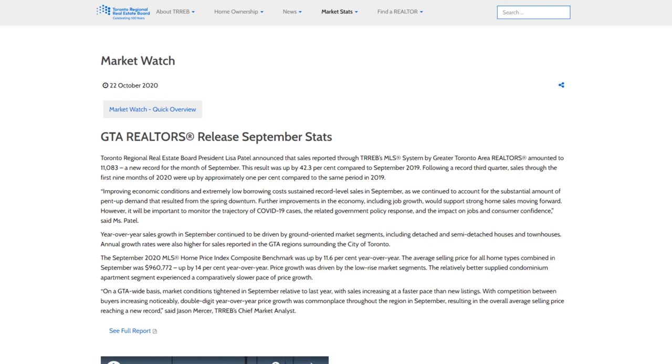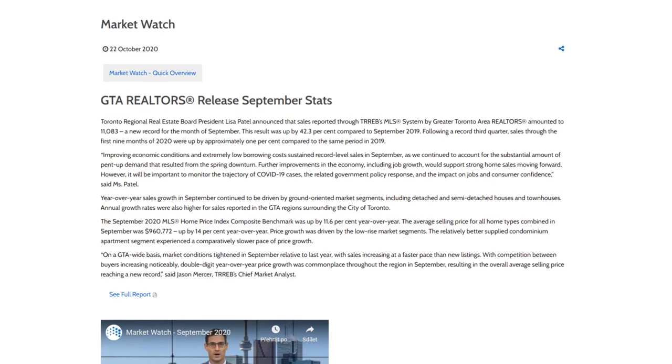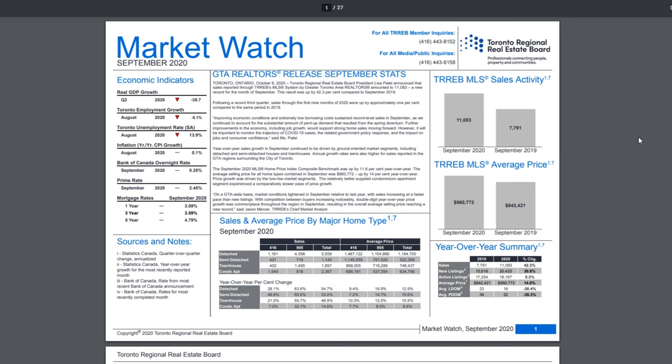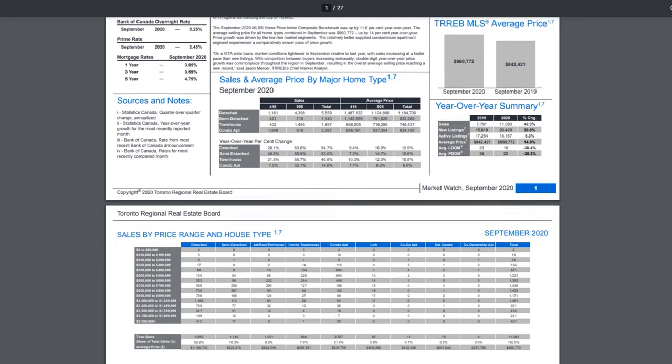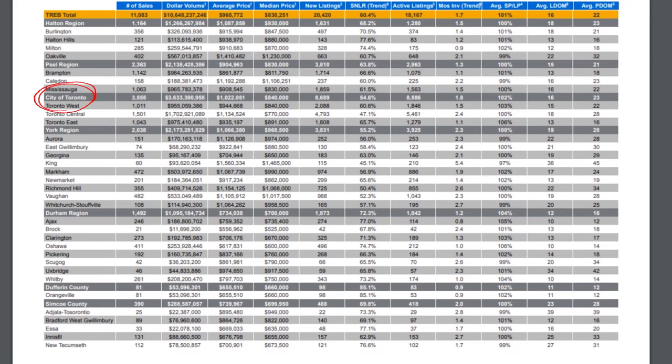It gives you a nice highlight of the market. We can see here that in September 2020, the average price was $960,000, up by 14% year over year, and similarly that the number of sales was 11,083 in the greater Toronto area. When you take a look at the full report, you are able to see a complete breakdown of all the particular cities here in the greater Toronto area — from Toronto region, York region, Durham region, Halton, Peel, Dufferin County, Simcoe County.